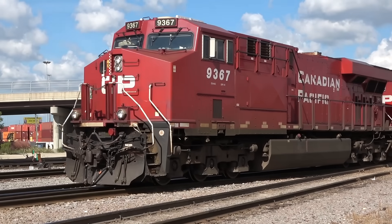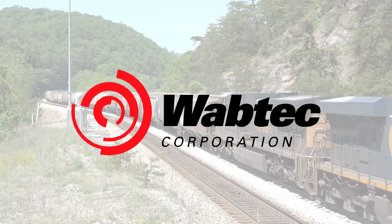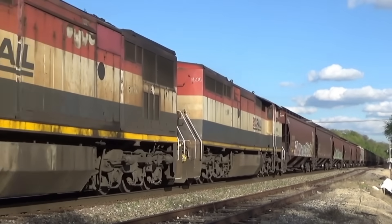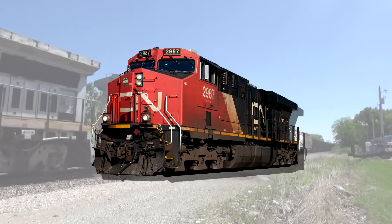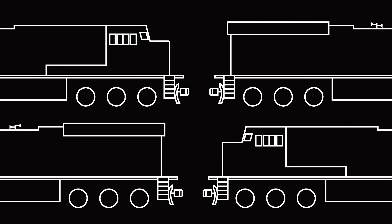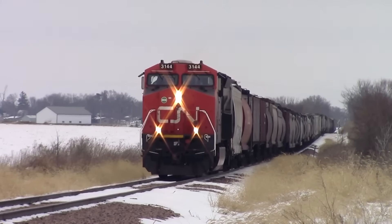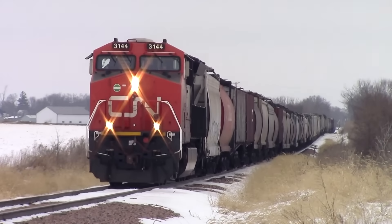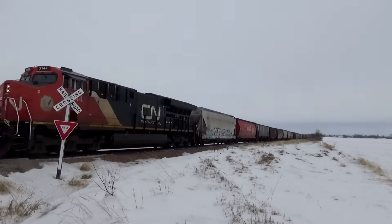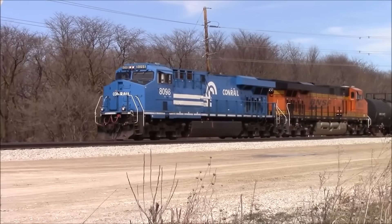All Class 1s roster a sizable fleet of these engines, with the newest ones being built in 2023, now under the Wabtec name. With its introduction, the Class 1s were able to retire or sell off many of their older, sometimes beat-down locomotives, as the GEVO became the primary source of mainline power. Today, over 7,000 of these units populate American rails, making them some of the best-selling engines in the country's history. Chances are you'll recognize one coming by the sound of their deep-toned horns, or by the colorful sight of the many heritage unit GEVOs.